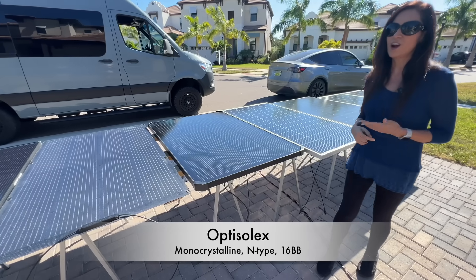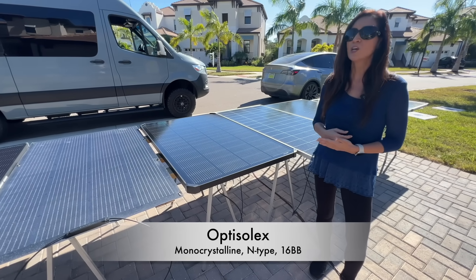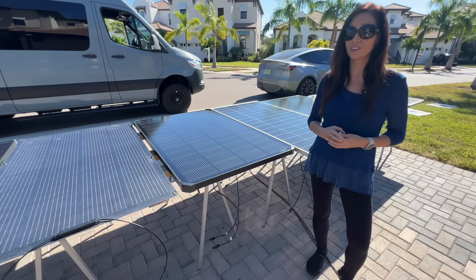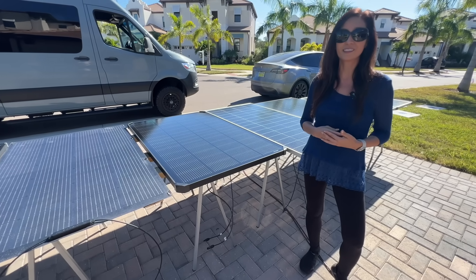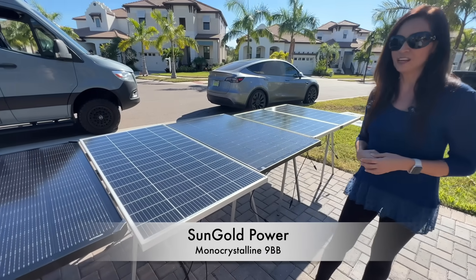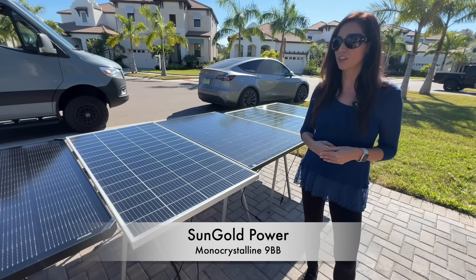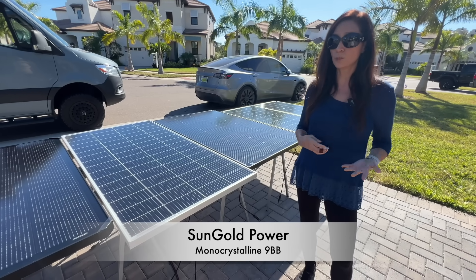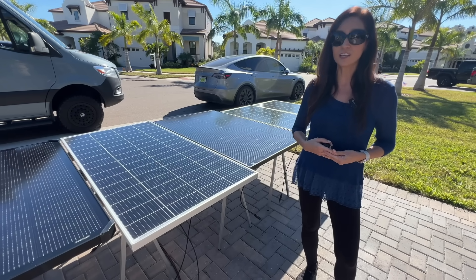Then we have the Opti Solex 200-watt N-type monocrystalline panel with 16 bus bars — the latest and greatest technology — and as a bonus, the price includes mounting brackets. After that, the Sun Gold Power 200-watt monocrystalline with 9 bus bars. This panel doesn't have the N-type, 16-bus-bar, bifacial-with-diodes technology, but is still reported to be a strong performer. So how will this budget-friendly standard option match up against the newer technology panels?